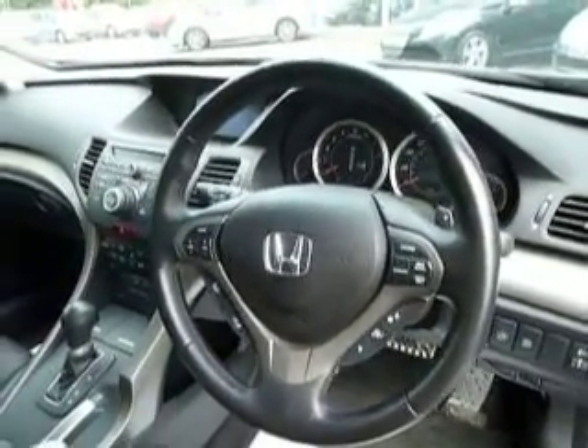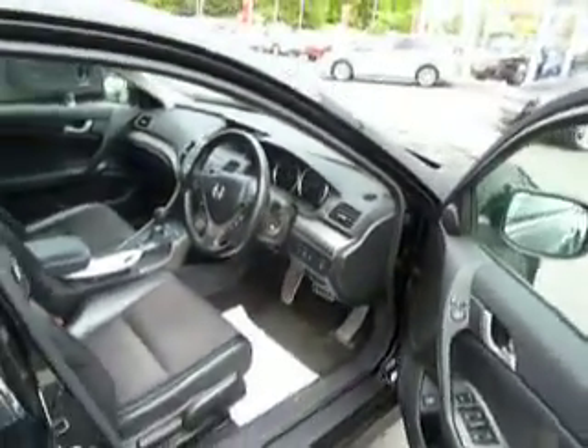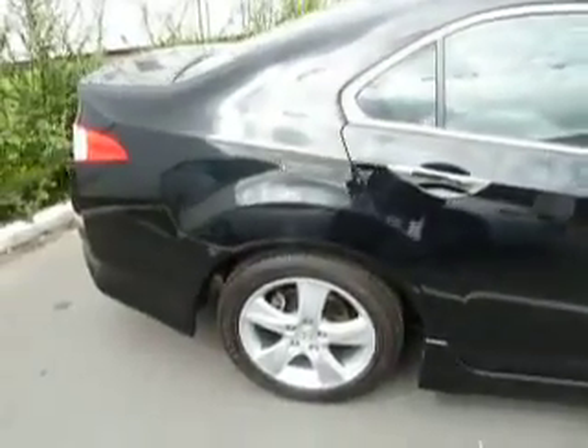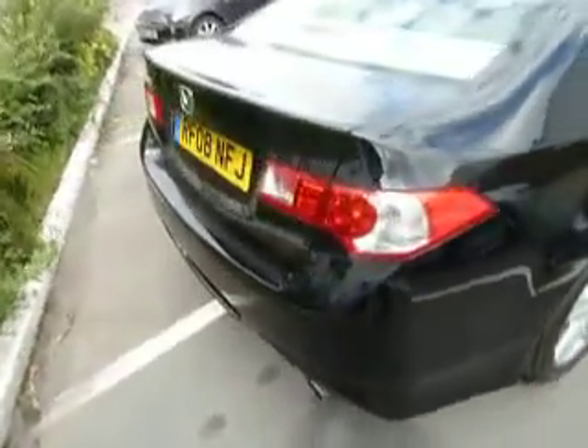It was originally a Honda management car, then we bought the vehicle and sold it to a customer who has since swapped it for another Accord. It's in excellent condition with full service history with ourselves.